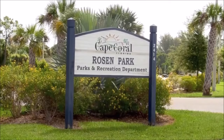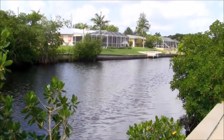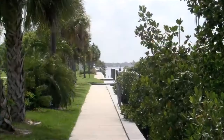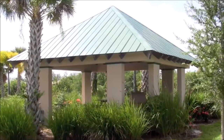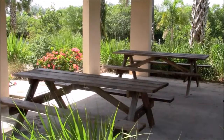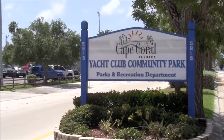The city of Cape Coral has way too many parks to profile, but here are a few examples. We'll start at Rosen Park, named after the Rosen Brothers. In addition to its boat launch facility, the park offers a scenic location along Chantry Canal where people walk along the boardwalk and watch the boats. It also offers three picnic shelters with barbecue pits surrounded by lush tropical plantings.